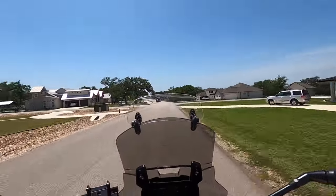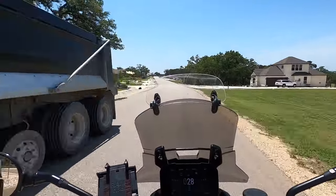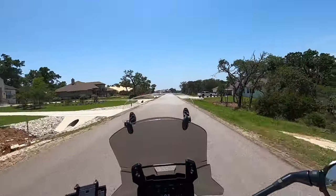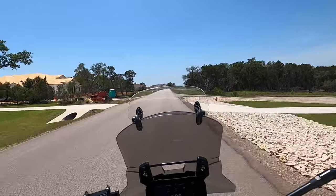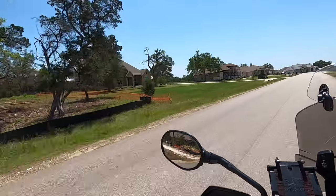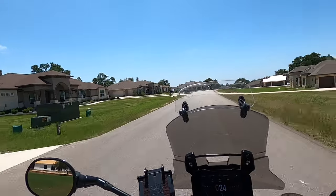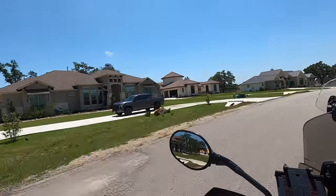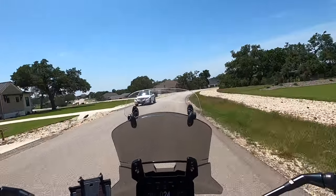Some beautiful homes here. We're obviously not going to go all the way through Vintage Oaks — there are a lot of homes out here. These homes are going to be on septic, but don't let that freak you out. These aerobic septic systems really don't take a lot of maintenance — you just have to have someone service it once or twice a year. You are on city water, not well water, so that's a good thing.